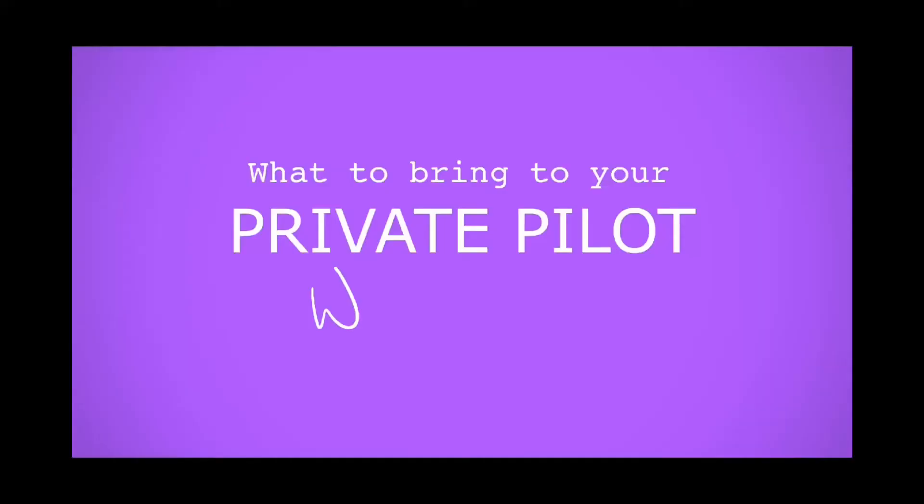Hi fellow flowers, Violet here and welcome back. Today's video is going to be aviation related. A couple months ago I posted that I did my first private pilot solo, and now I'm getting to the written test phase of my education. So I thought I'd help you guys out by giving you some tips on things that you should bring to your private pilot written exam.